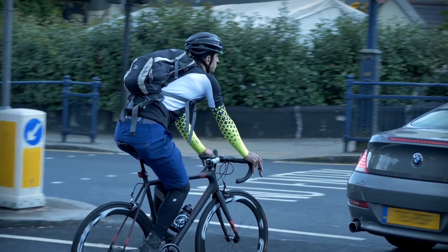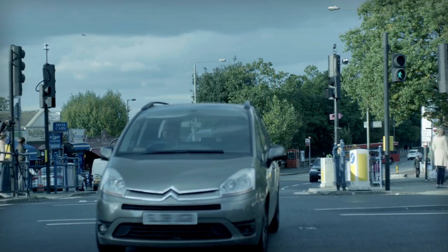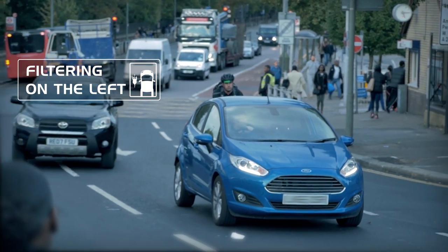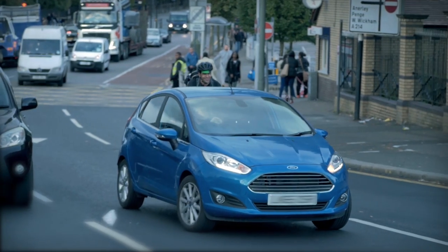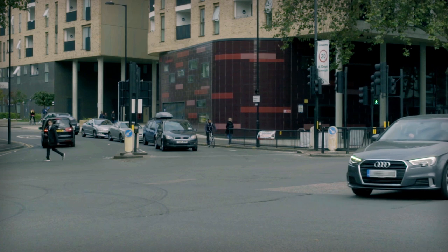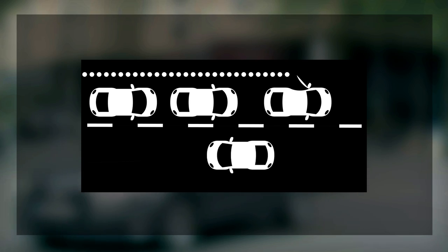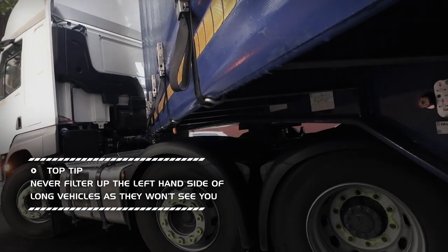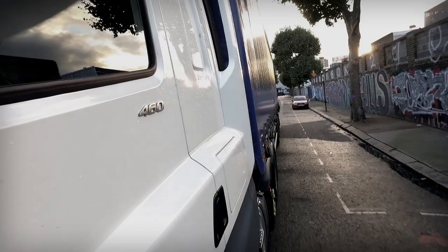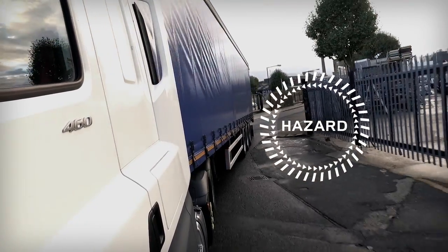The best way to filter is often dependent on the traffic situation and what is up ahead. Filtering on the left is what a lot of cyclists tend to do, but it can be hazardous. Most drivers, although they will regularly check their driver's side mirror, are far less likely to look in the passenger side mirror. Also, if traffic is stationary, passengers can often make a sudden decision to leave the vehicle, opening a door into your path. You should never filter up the left-hand side of long vehicles, such as buses or lorries. Long vehicles have many blind spots, so will often not see you riding down the left-hand side. And if they turn, you have nowhere to go.